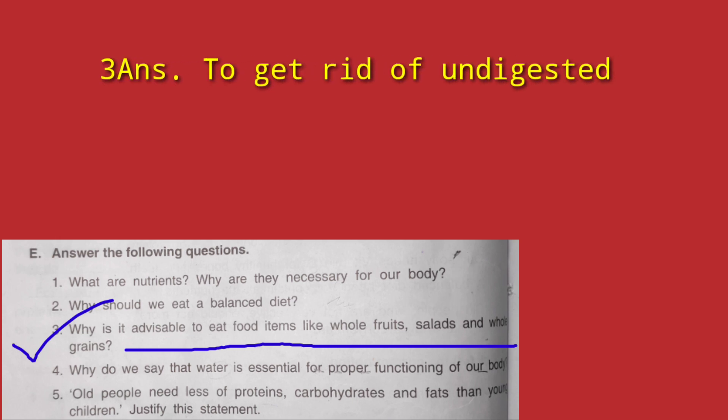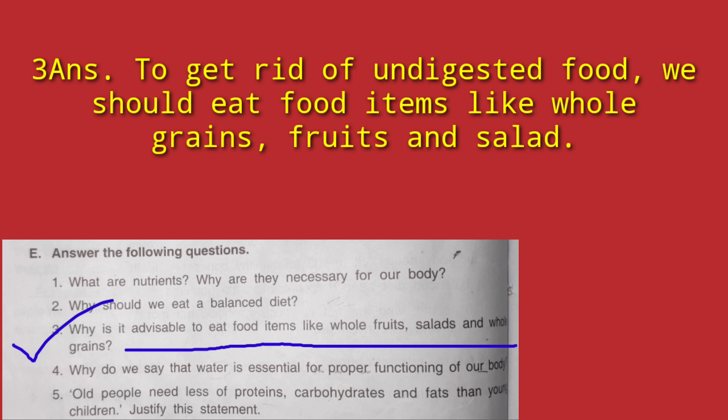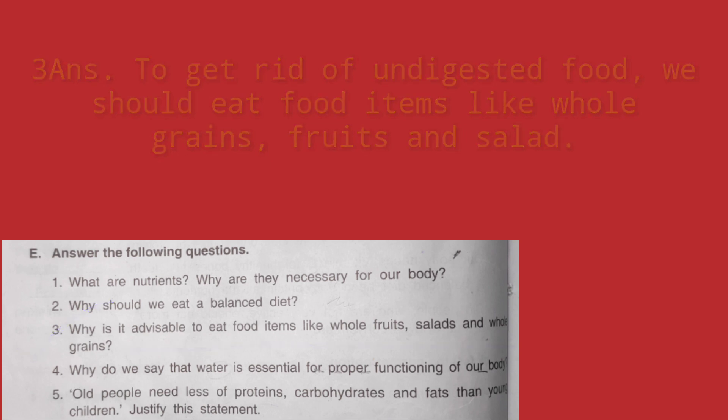Question 3: Why is it advisable to eat food items like whole grains, salads and fruits? If we do not eat these, roughage will not enter our body and we will have problems excreting undigested food. So it is advisable to eat whole fruits, salads and whole grains to obtain roughage, which helps to get rid of undigested food.